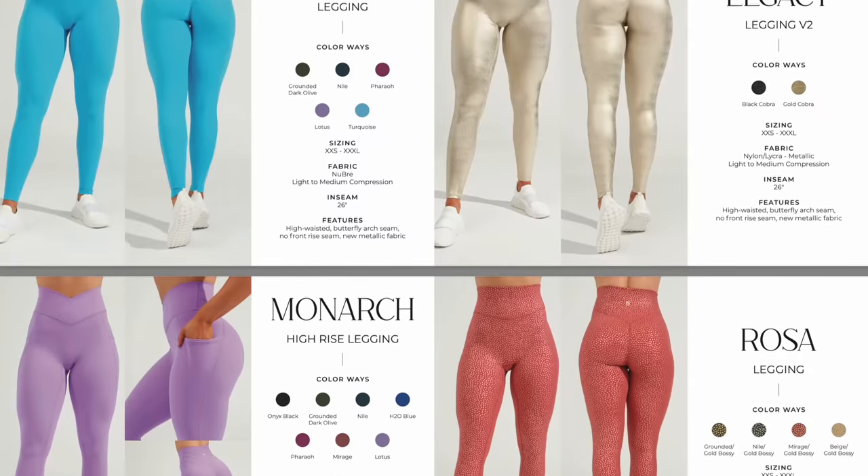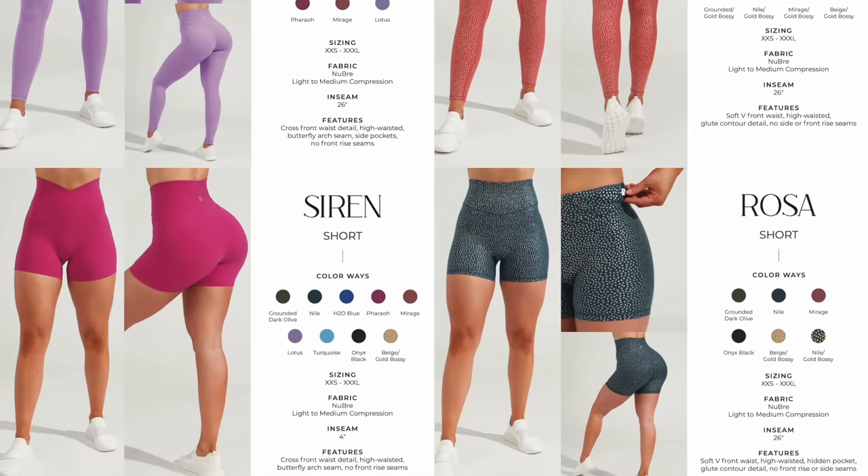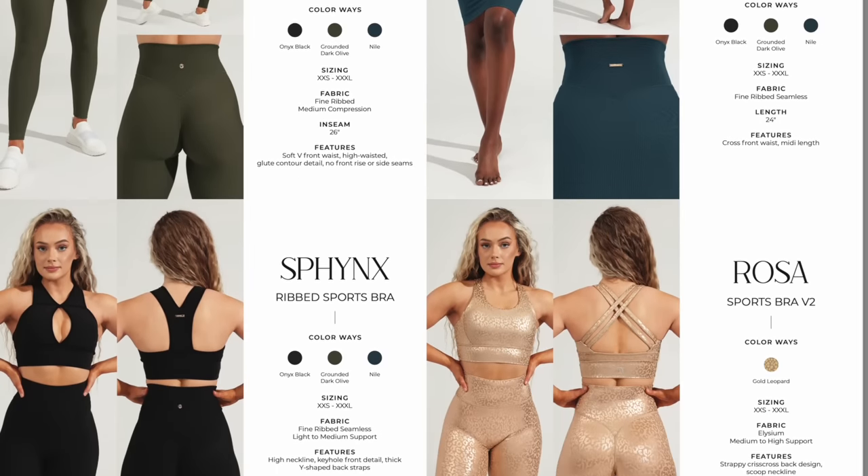We have the Legacy legging, which is my favorite. Monarch, Rosa. You have Siren shorts, Rosa short, Material Girl — which I got. I finally got a Material Girl legging. They're ribbed and they are beautiful. The Sphinx ribbed sports bra — this is the one I'm wearing right now.